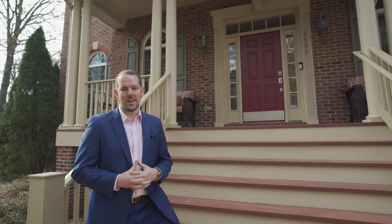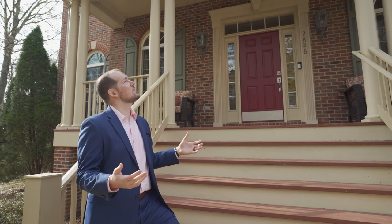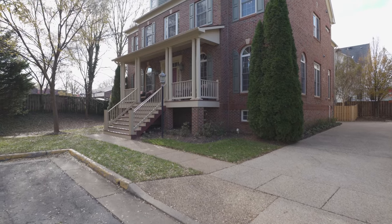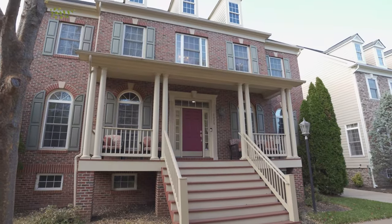Let's start our tour of 2826 Norborn Place with an appreciation of the home's exterior southern architectural influences, with its striking brick facade and the sweeping front staircase leading to a large covered porch.